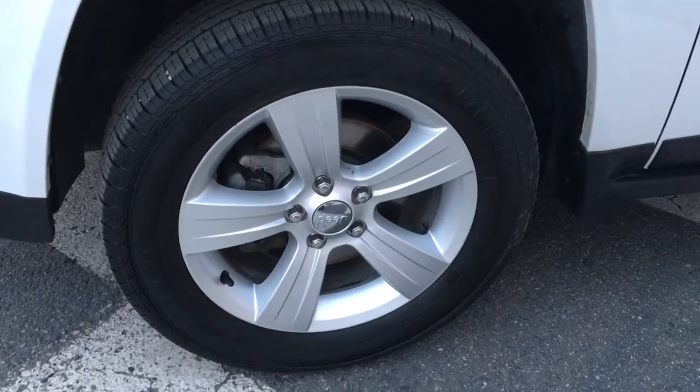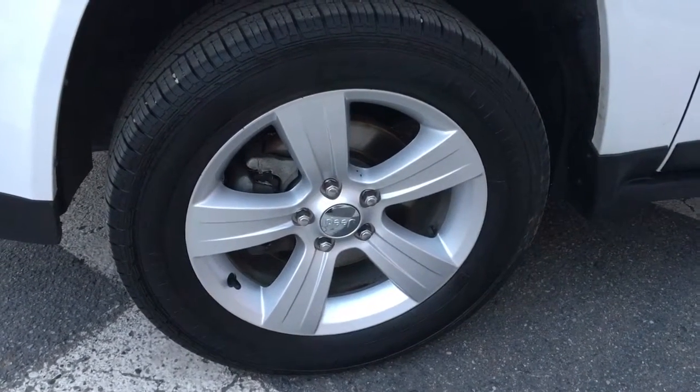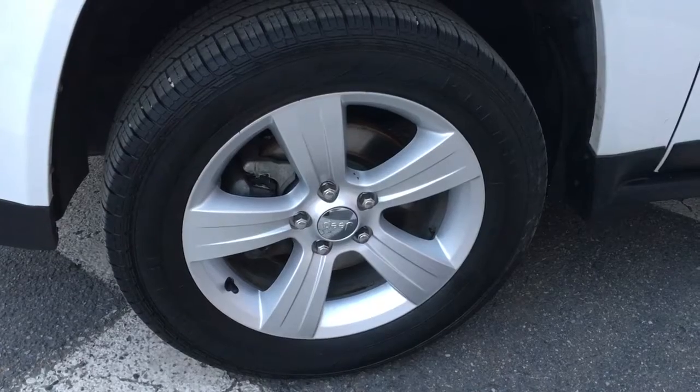There is still fantastic tread remaining on these mud and snow tires that are sitting atop 17 inch factory alloy rims.